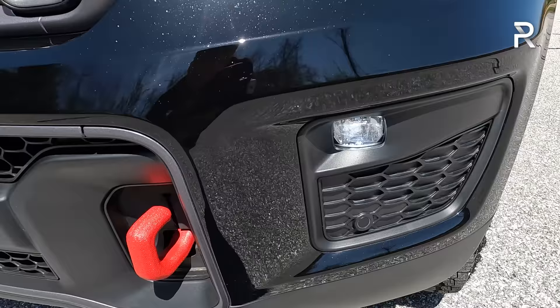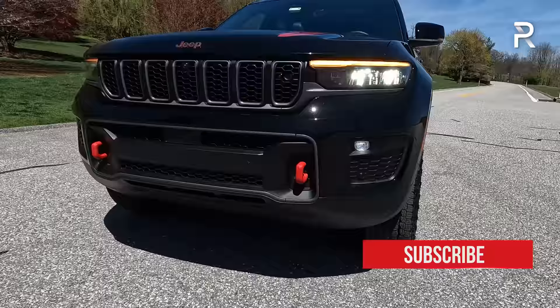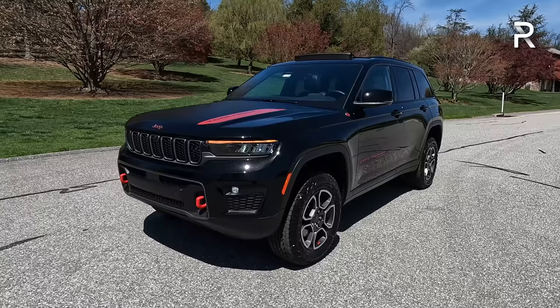You can distinguish the Trailhawk model by the red painted tow hooks at the front — those are recovery hooks for when you're off-roading, very important if you get the vehicle stuck. The Trailhawk model also gets a unique front bumper with front skid plates, skid plates for the fuel tank and the transfer case. The approach angle of this vehicle is slightly better versus other Grand Cherokees because it's the Trailhawk model.